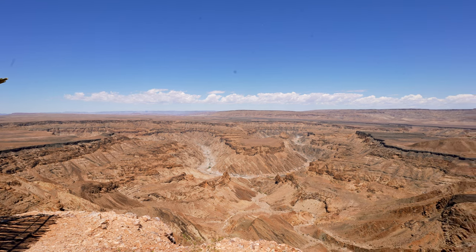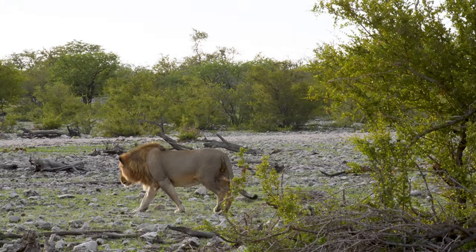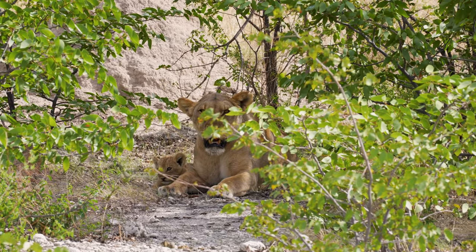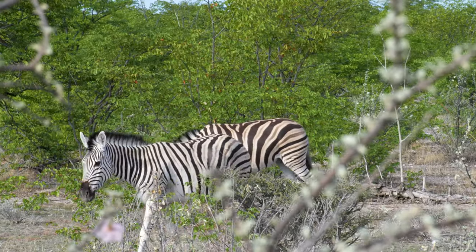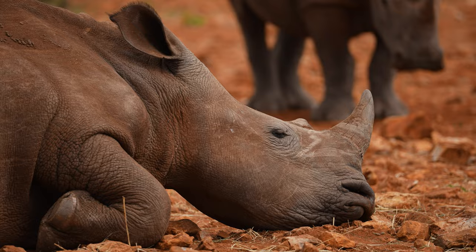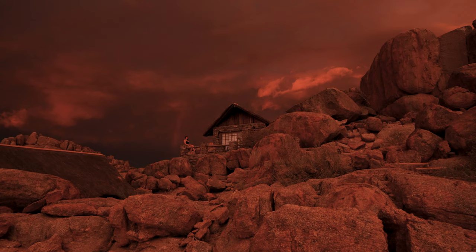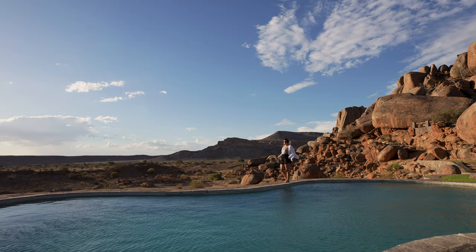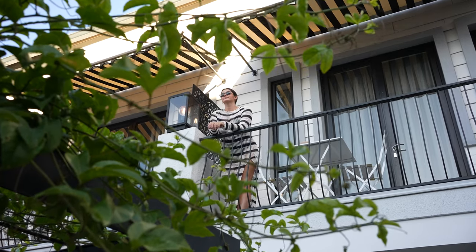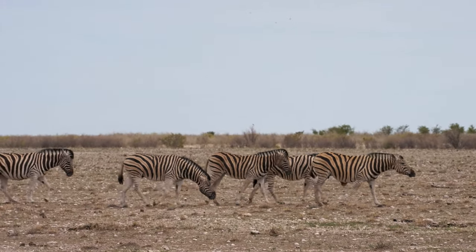Welcome to Namibia, home to the world's oldest desert, the world's highest sand dunes, and the second biggest canyon in the world. In this video we are going to be showing you three out of six of the best hotels in this epic country, as well as a teaser of some of the things we got up to whilst we were here. Remember to subscribe to our channel so you do not miss part two, which is coming soon.